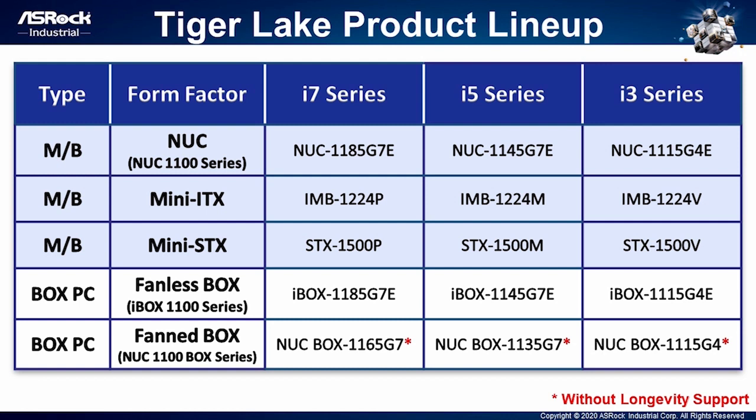We have iBOX 1100 series, including i7, i5, and i3 SKUs. For our fanless box product, NUC 1100 BOX series, we adopted i7-1165G7, i5-1135G7, i3-1115G4 in this design. Although they don't have longevity support, if you have the demand for longevity support skill for NUC 1100 BOX series, please contact our sales team for additional information.